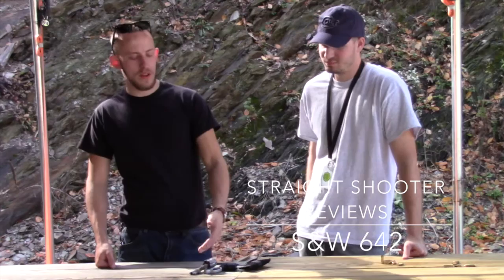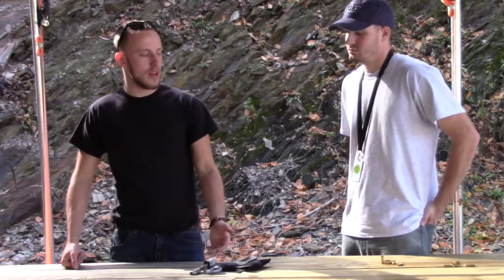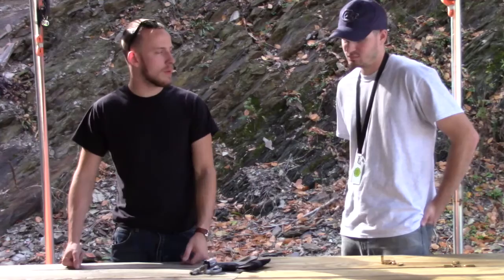I'm Matt, this is John, we're here from Straight Shooter Reviews. Today we've got your 642 out here with us. We talked about this gun quite a bit in one of our more recent videos, the Ruger LCR 38 video. At the end of that video we made it pretty clear that we preferred this gun to that gun. So John, what makes you like this gun? You carry this gun pretty regularly.